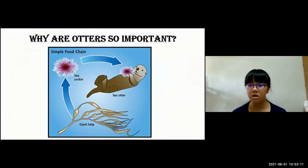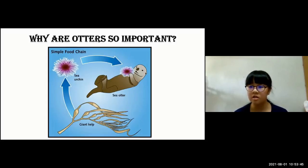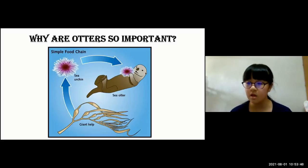Why are otters so important? Otters are top predators — for example, giant kelp is eaten by sea urchins, and sea urchins are eaten by sea otters. Otters are critical in maintaining the balance of nearshore ecosystems such as kelp forests. Without sea otters, sea urchins can overpopulate and eat the giant kelp, which destroys the kelp forest and removes cover for local animals, making them unsafe. Kelp also protects coastlines from storm surge and absorbs large amounts of harmful carbon dioxide from the atmosphere.